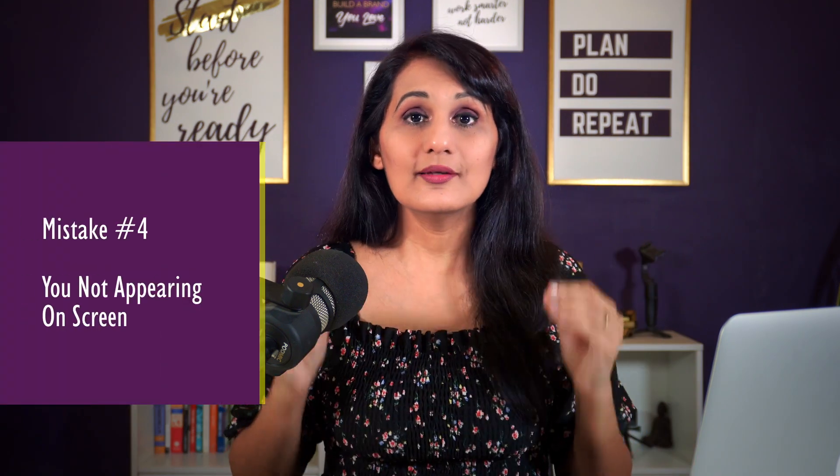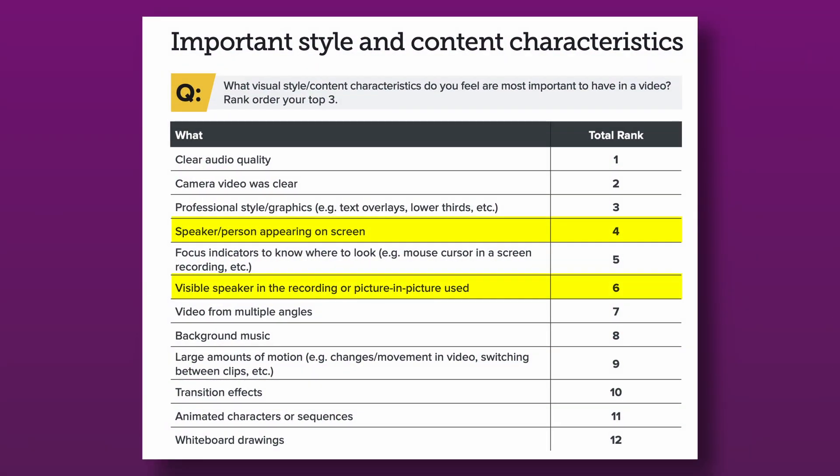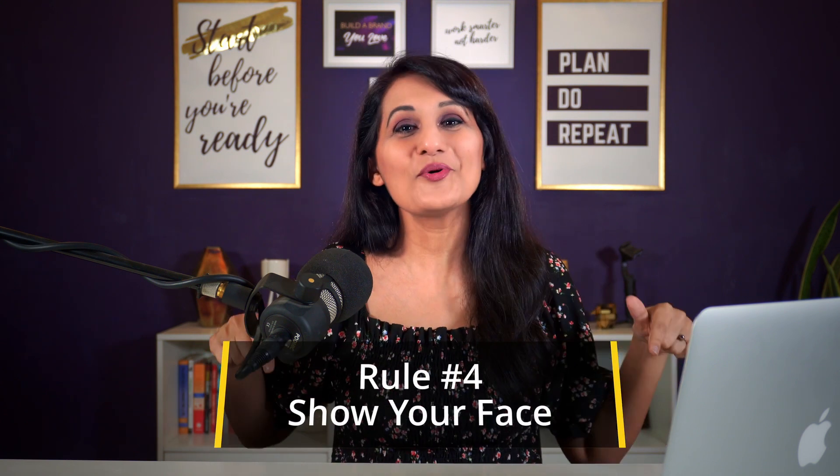Mistake number four is you not appearing on screen. Research shows that not showing your face on screen is one of the top factors that will cause people to not be engaged with your video — it's kind of like death by PowerPoint, where they're just watching slides but never get to actually engage with the presenter. People's eyes just glaze over watching information pass by on video. So you don't want to make that mistake, especially if you have a channel where you're the expert. So rule number four is: show your face.